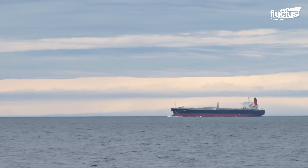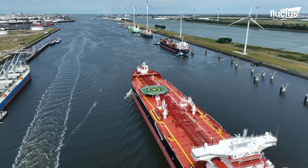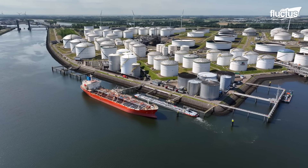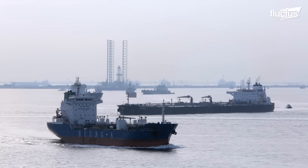Oil tankers have been around since the late 19th century, transporting tons of oil across hundreds of waterways and oceans. Incredibly enough, a whopping 60% of oil gets transported across the globe via a tanker.